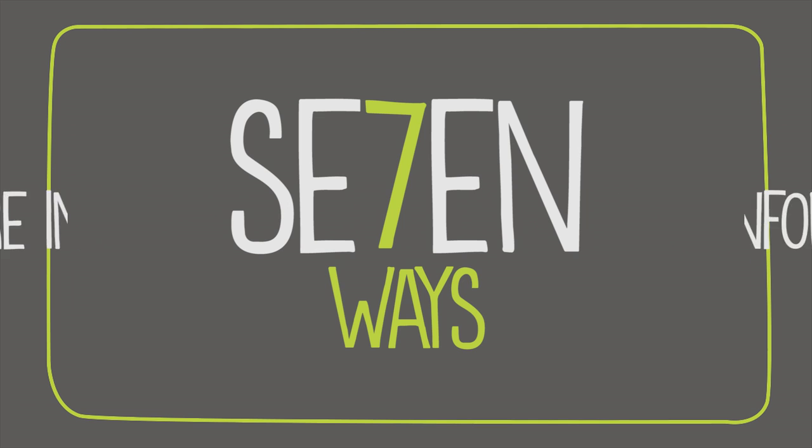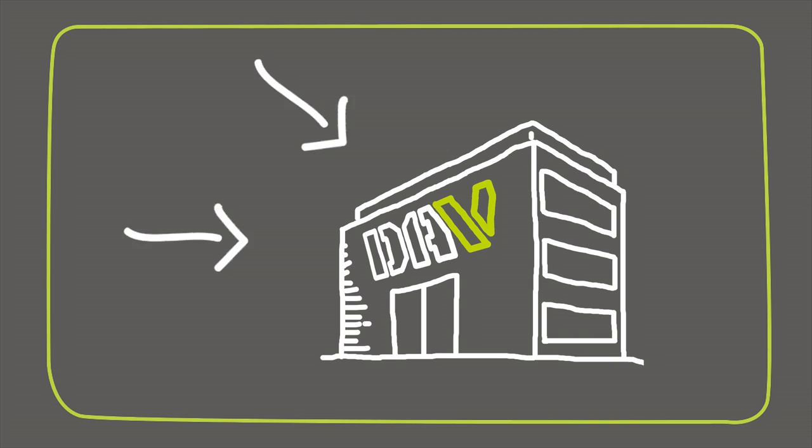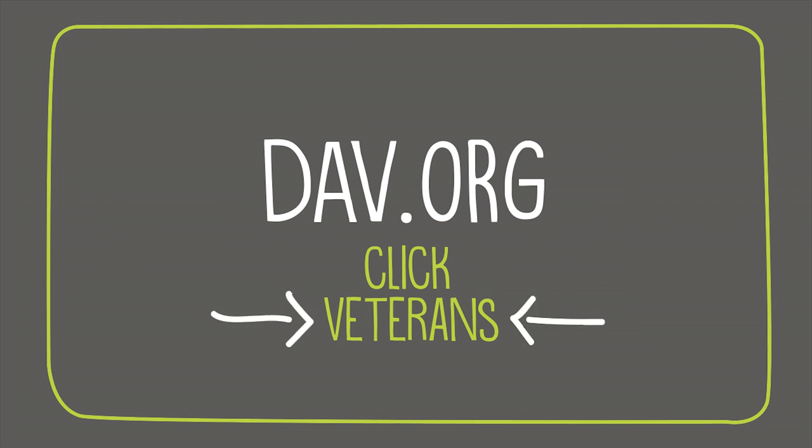For more information about the seven ways to service-connect a disability, contact your nearest DAV National Service office. Visit dav.org and click Veterans to find no-cost claims help today.